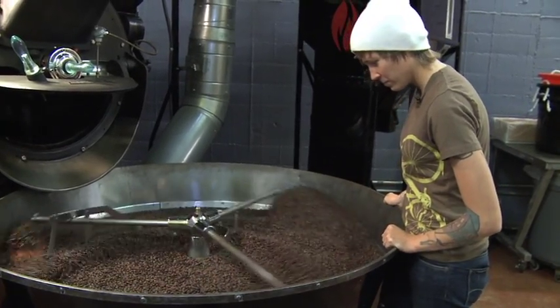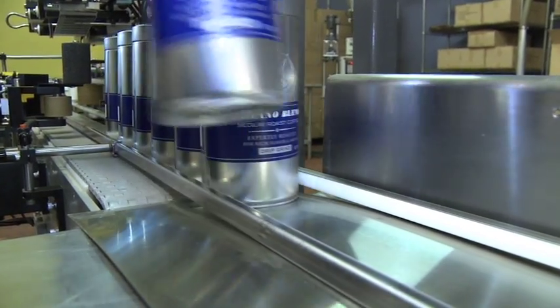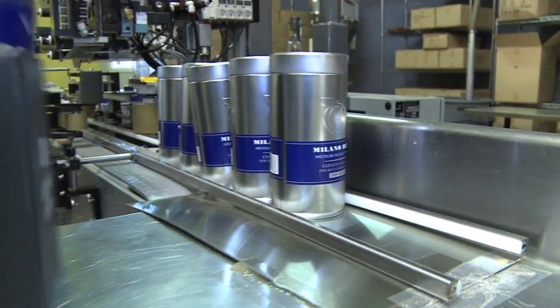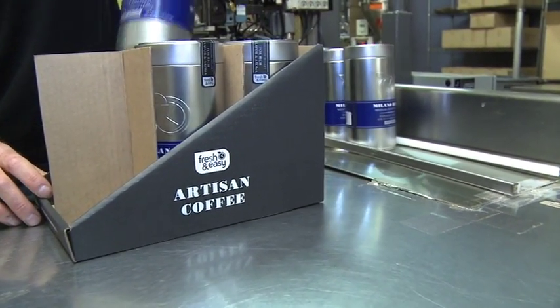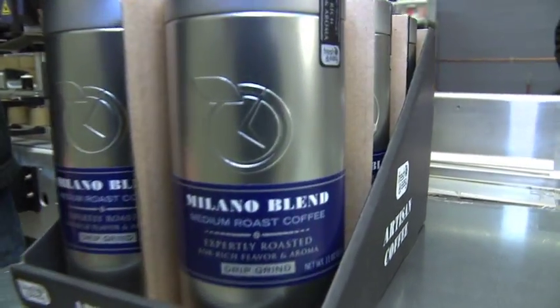Once we're done roasting the coffee, we blend it, and everything goes out the same day we roast it — freshness is key. Coffee has a very short shelf life, so we want to make sure it's getting out of the roaster, into the store, and into the consumer's home. These beans are going straight into a tin, onto the shelves, and ready to be consumed — fresh roasted coffee.